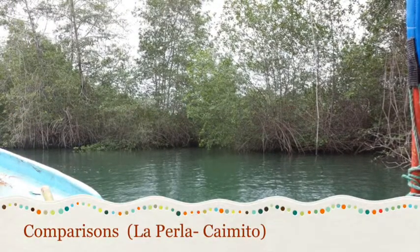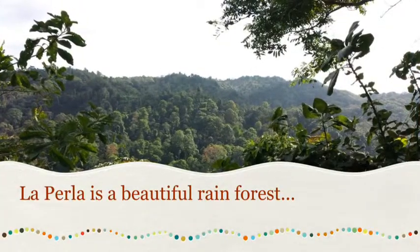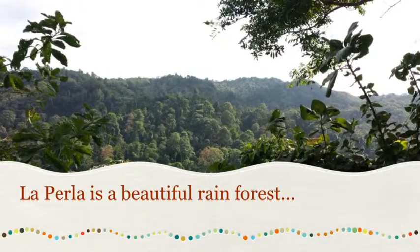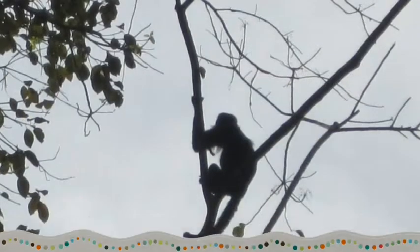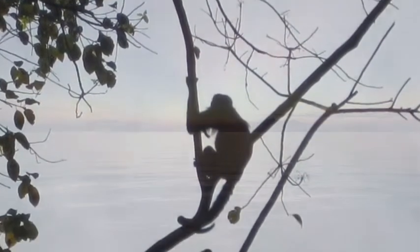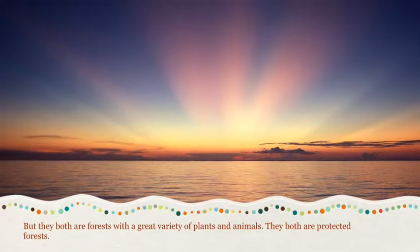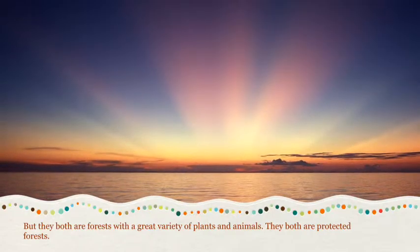Comparisons: La Perla and Caimito. La Perla is a beautiful rainforest and Caimito is a giant dry forest, but they both are forests with a great variety of plants and animals. They both are protected forests.